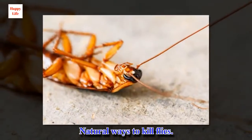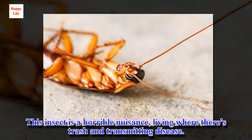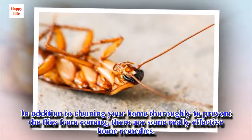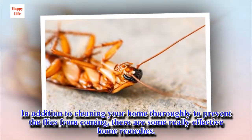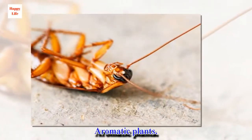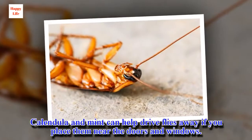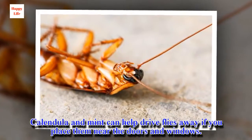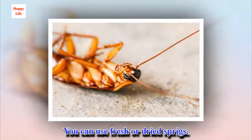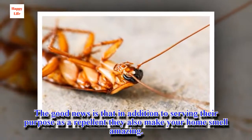Natural ways to kill flies. This insect is a horrible nuisance, living where there's trash and transmitting disease. In addition to cleaning your home thoroughly to prevent flies from coming, there are some really effective home remedies. Aromatic plants such as calendula and mint can help drive flies away if you place them near the doors and windows. You can use fresh or dried sprigs. In addition to serving as a repellent, they also make your home smell amazing.